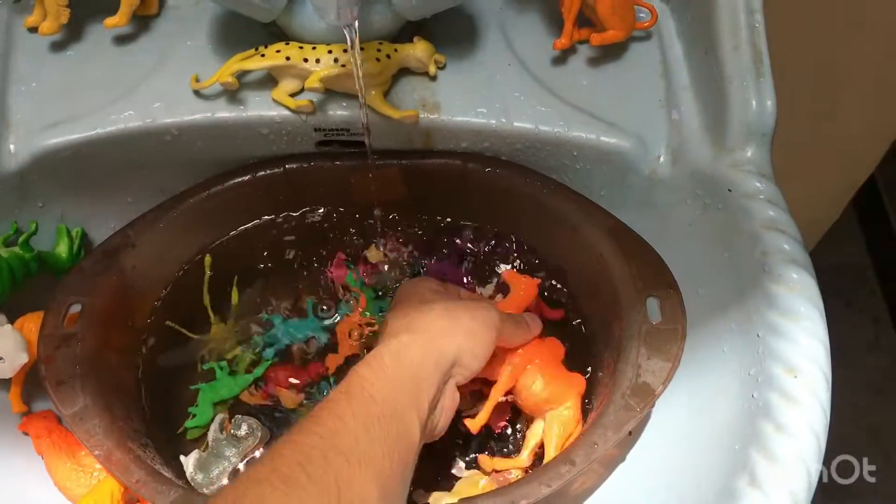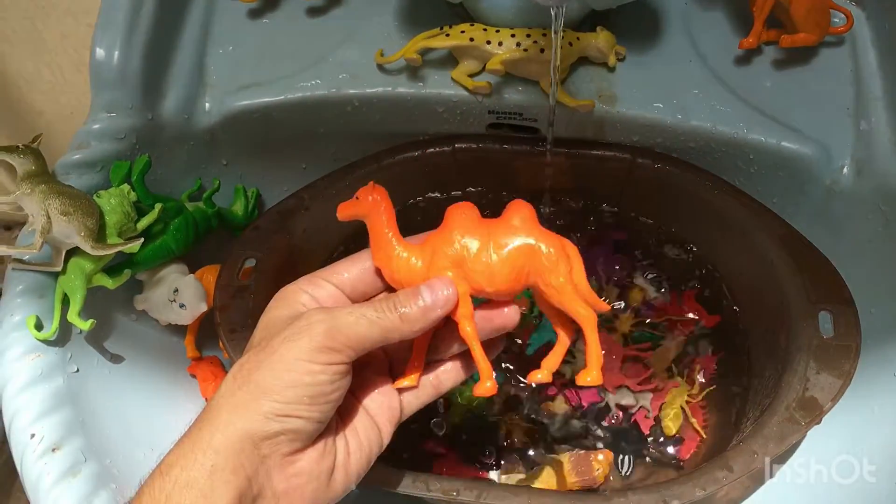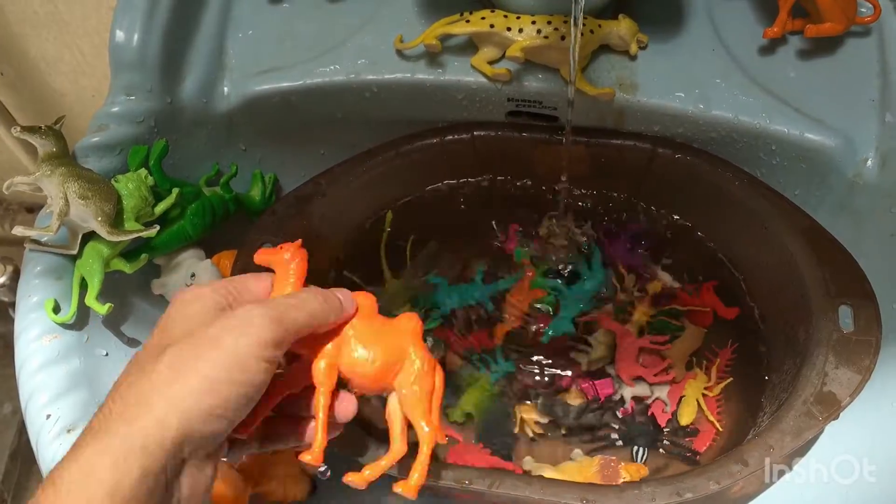Satisfying toy ideas. Camel. Plastic camel toy.